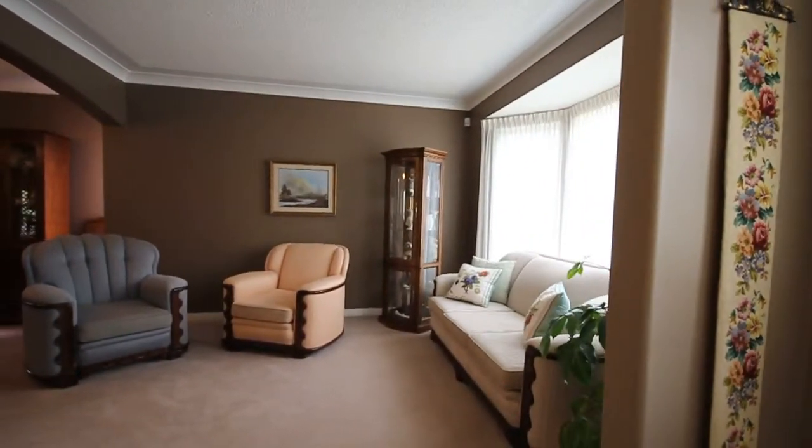This lovely home has a main-floor den, living room, and dining room.